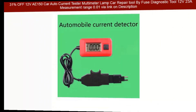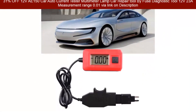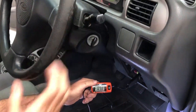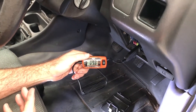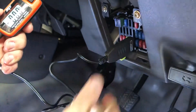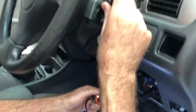The automotive current tester comes with an ADC connector and can be used to measure current at the fuse box of standard blade fuses. The gadget is perfect for fault-finding on automotive or commercial vehicle electrical circuits. Furthermore, the tester features quick measurement and high accuracy, it's very easy to use, and it can check the current through the fuse of the car. The measurement range is 0.01 Amperes to 19.99 Amperes.